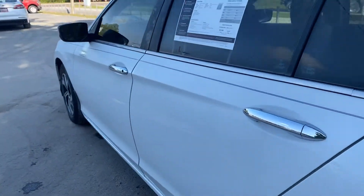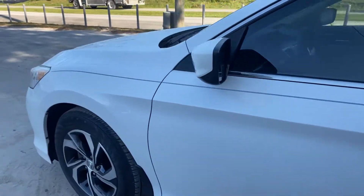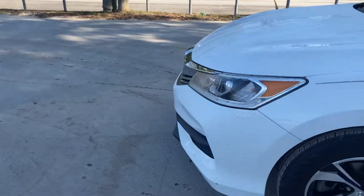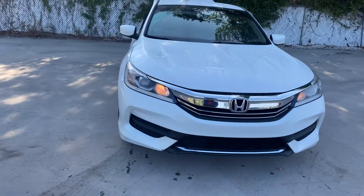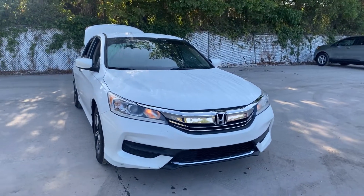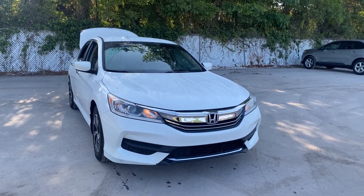This vehicle is powered by a 2.4 liter four-cylinder engine, so it's fuel efficient. And like all pre-owned vehicles at AutoNation Ford Brooksville, it has a five-day, 250-mile money-back guarantee.